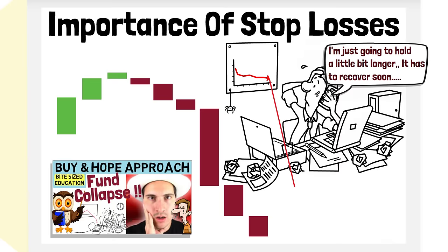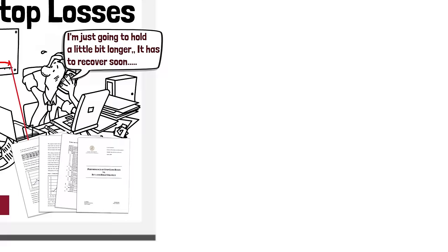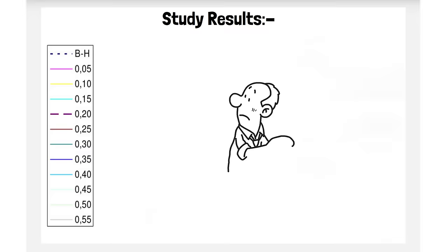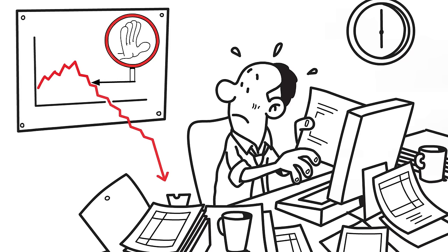In this video we look at a 75-page research study published at Lund University showing the performance of a stop loss strategy versus a buy and hold approach. The study looks to compare varying stop loss percentages from 5% all the way through to 55%. Remember, a stop loss is simply an order placed into the market at a certain price, and if breached your broker will sell your position, saving you from any further loss of capital.